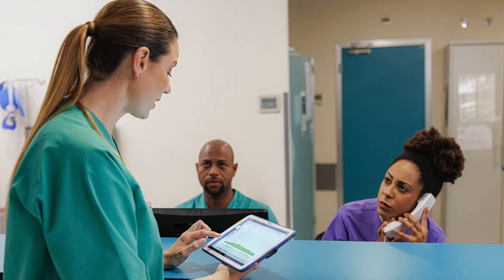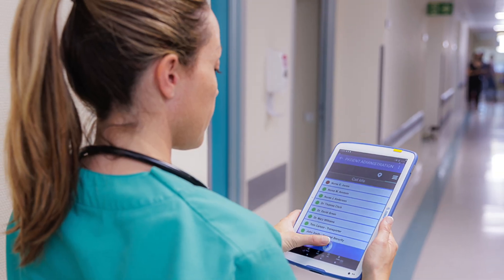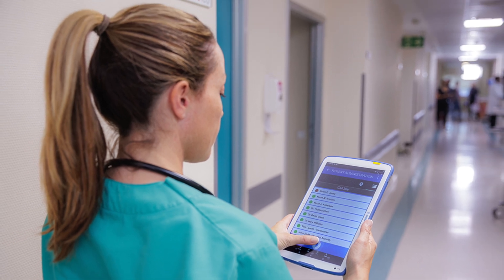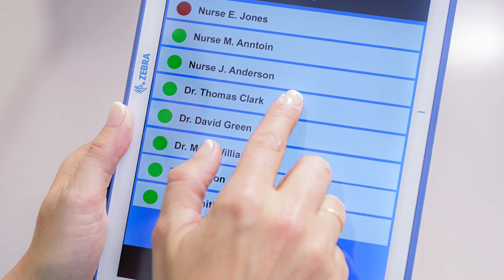Respond to your patients faster with staff location tracking to quickly get essential and qualified caregivers on the scene. You can help ensure your patients get timely responses by sending direct alerts to your healthcare workers' devices.